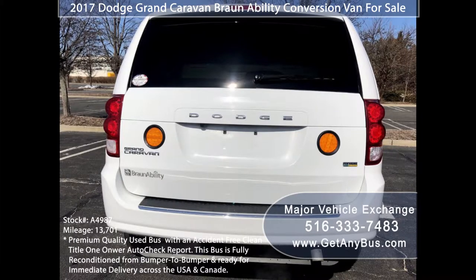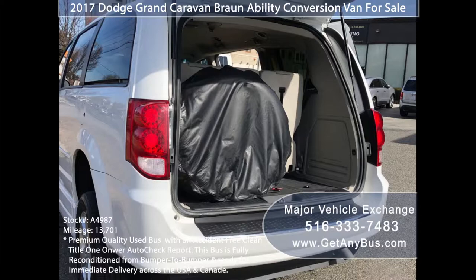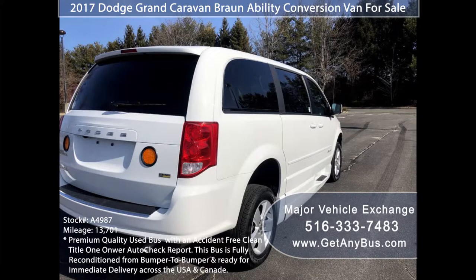It is in excellent condition both inside and out. On the road, performance is nice and straight, and the suspension also feels great. This van is ready to hit the road and has been just serviced and checked out. The van runs and drives with no mechanical issues.